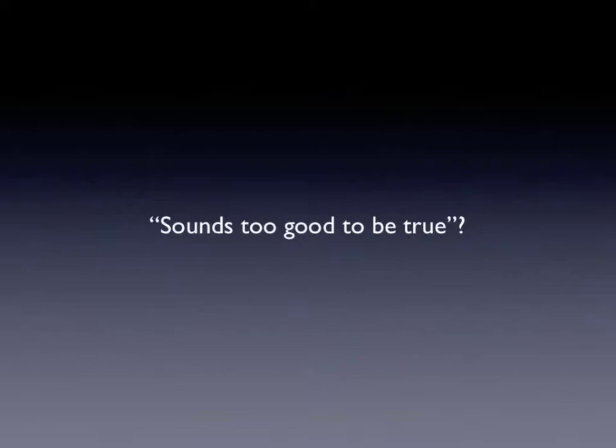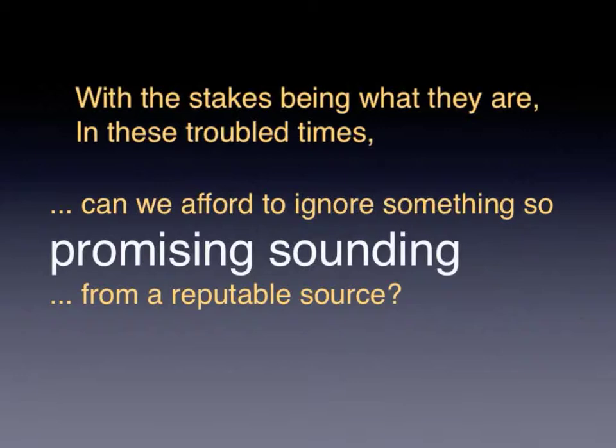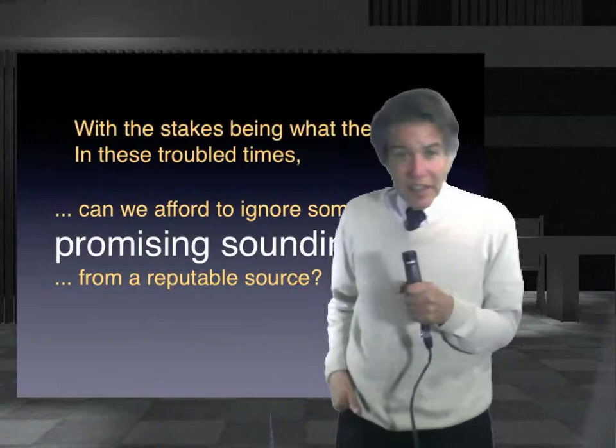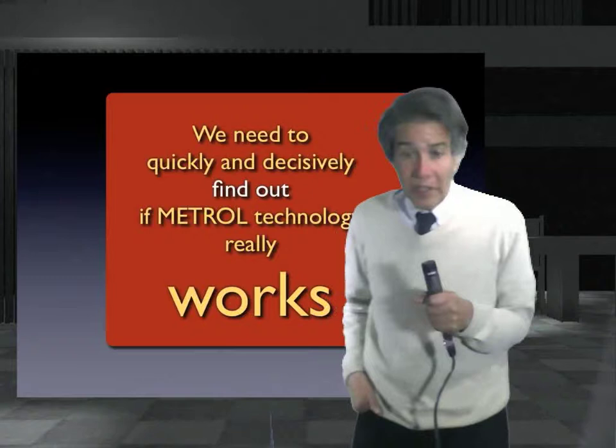The key follow-up question for that chemist should be: what if it's not BS? What if it's for real? Consider the implications. With something this promising on so many levels, and in a time of such great need for a clean, cheap, and unlimited energy source, can we afford not to explore it just a little closer? This is precisely why Metrol needs to be tested quickly and decisively by third-party engineering analysis, ASAP.